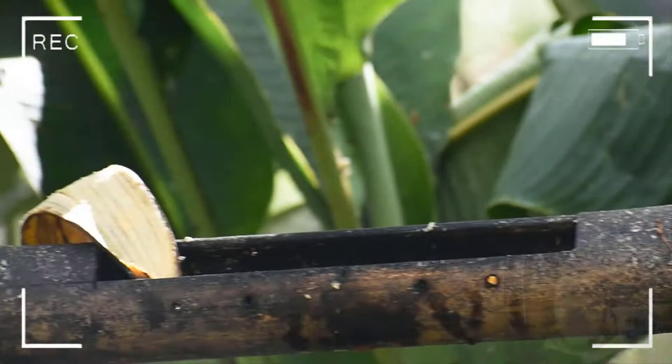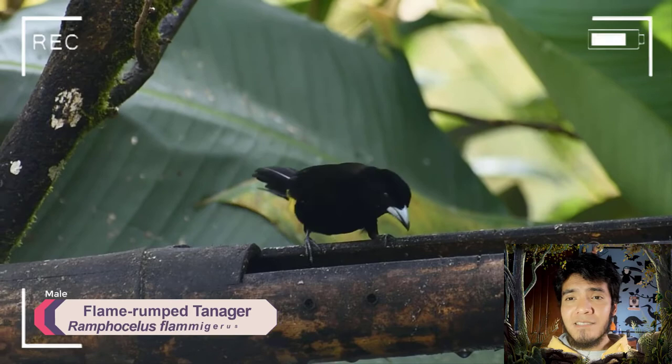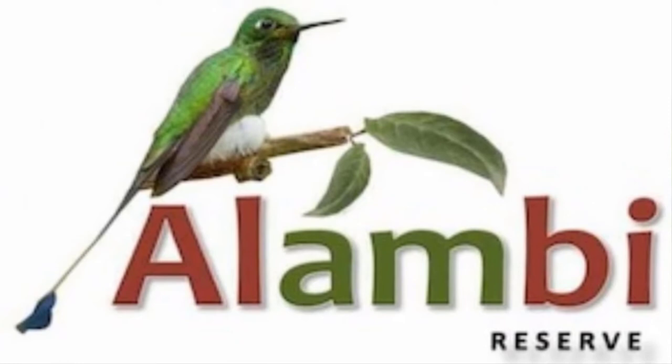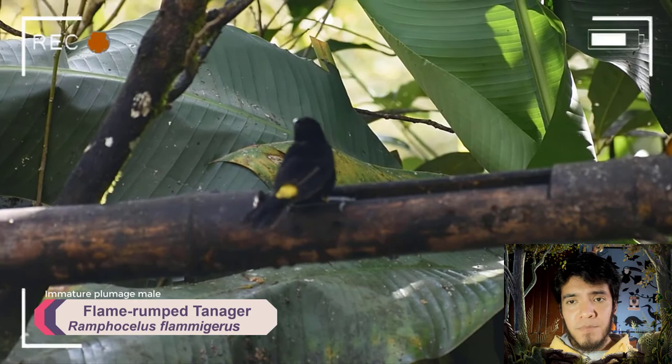And here we have another one — that is the Lemon-rumped Tanager. Why is it called Lemon-rumped? Because of the color. In the north part of Ecuador and even in the south part of Colombia, we can find the Flame-rumped Tanager, which has a red-orange color on the rump. But here in this area it is yellow — that is the reason it is called Lemon-rumped Tanager.